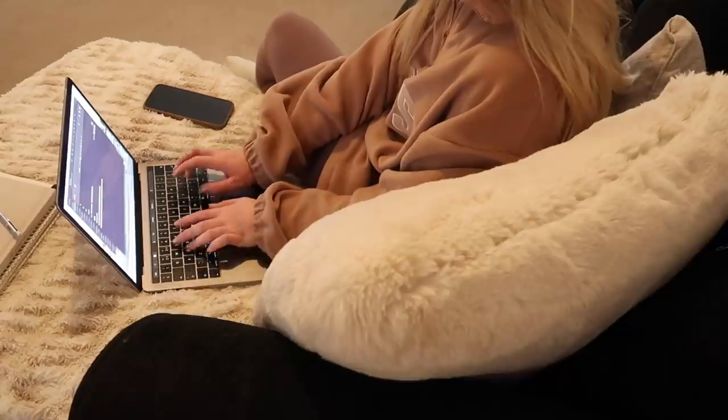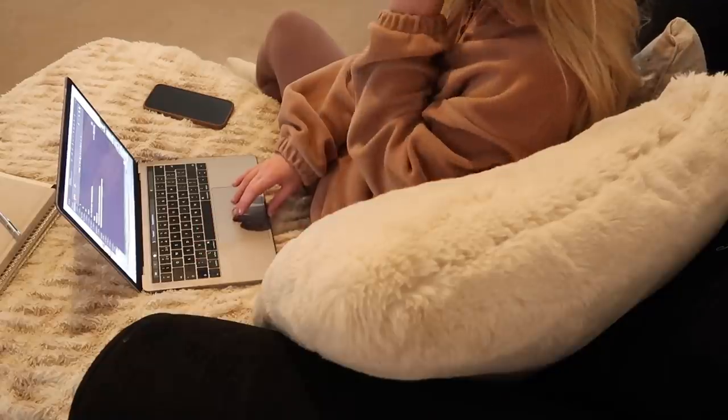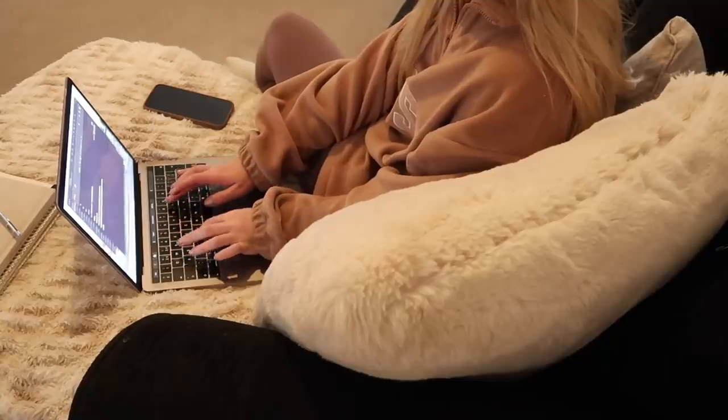And there we have it — that is my productive morning routine! The biggest tip I would have for you is just to set your morning alarm a little bit earlier and get up as soon as it goes off. It makes a world of difference. I hope you enjoyed this video, have a lovely rest of your day, and I hope to see you all again next time — bye guys!